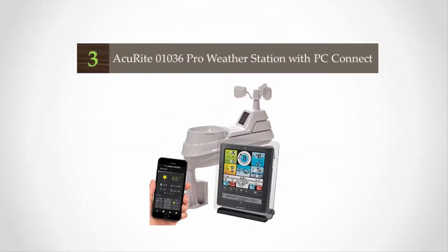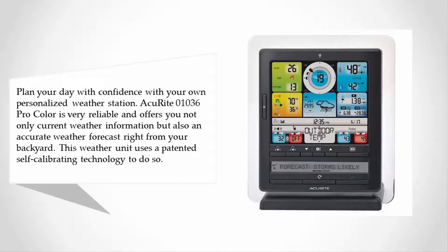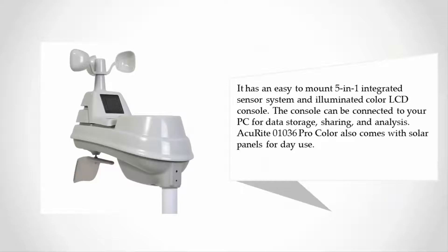At number 3, plan your day with confidence with your own personalized weather station. The AcuRite 01036 Pro Color is very reliable and offers not only current weather information but also an accurate weather forecast right from your backyard. This weather unit uses a patented self-calibrating technology to do so. It has an easy-to-mount 5-in-1 integrated sensor system and an illuminated color LCD console.